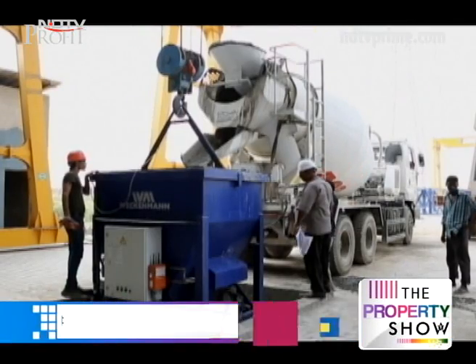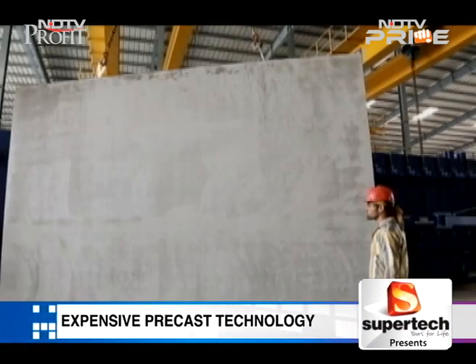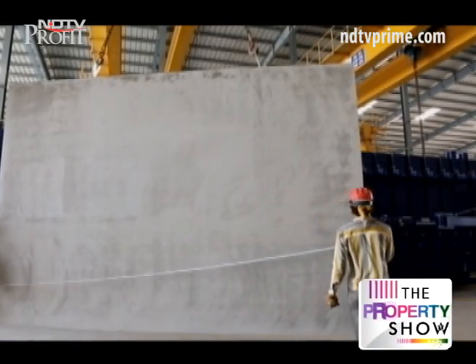For private builders to shoulder a share of the 6 crore houses needed by 2022, government support has to be geared towards gaining more tech muscle like precast.